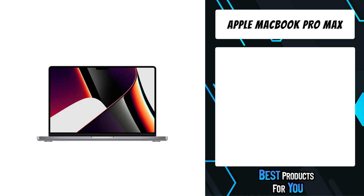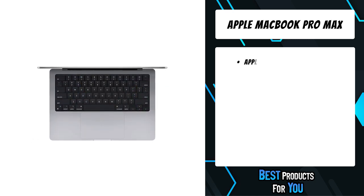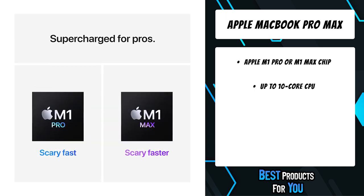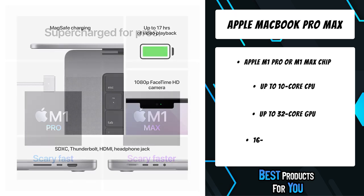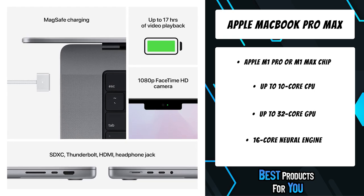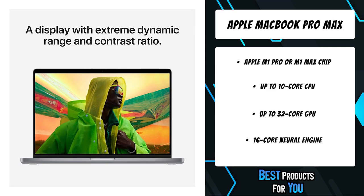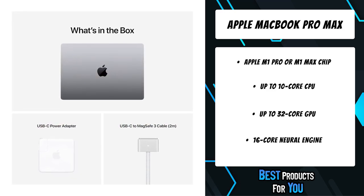The fifth product on the list is the Apple MacBook Pro Max. M1 Pro takes the exceptional performance of the M1 architecture to a whole new level for pro users. Even the most ambitious projects are easily handled with up to 10 CPU cores, up to 16 GPU cores, a 16-core neural engine, and dedicated encode and decode media engines that support H.264, HEVC, and ProRes codecs.